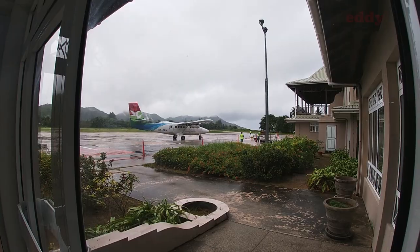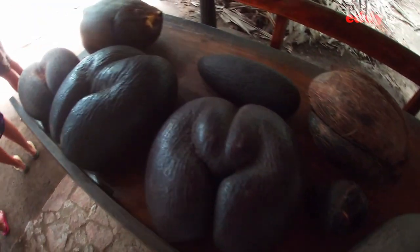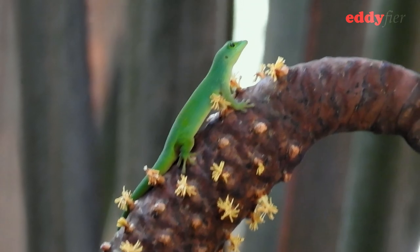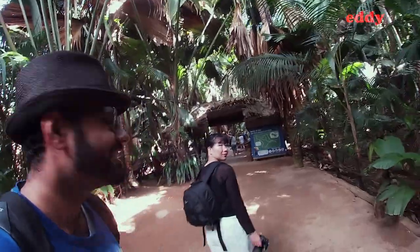Hey guys, we are in Vallée de Mai. Are you ready? Let's go!